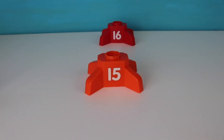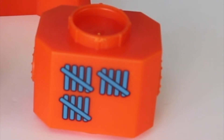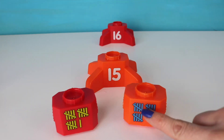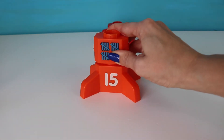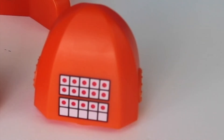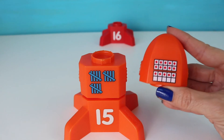Our next number is number fifteen. Let's try to find fifteen tallies. Okay, which one shows fifteen? Just count by fives. Very good — five, ten, fifteen. You've counted by fives. Now we've got to find our top piece. Okay, which one has fifteen counters in the tens frame? You are awesome. This one it is — fifteen.